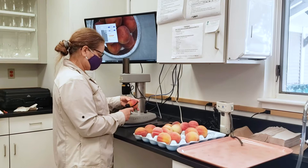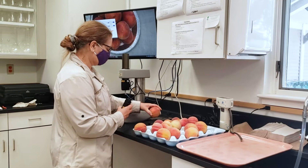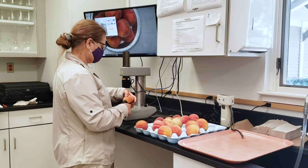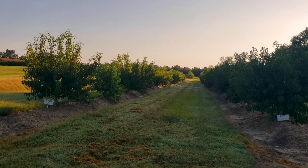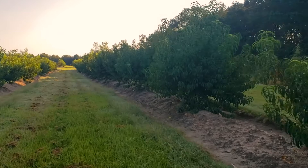Traditionally, hybrid seedlings have to undergo stratification — approximately 12 weeks at plus 4°C — before they germinate and overwinter in the greenhouse. They are planted in spring of the following year in the experimental field where they stay for the next five years. The first fruit is evaluated during the third year after crossing for two consecutive years before the first level selection is made.